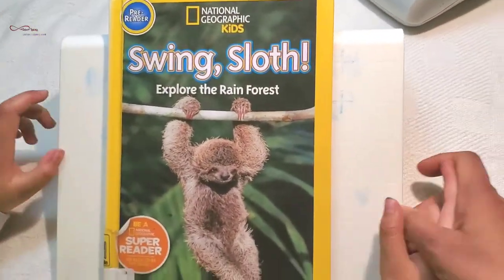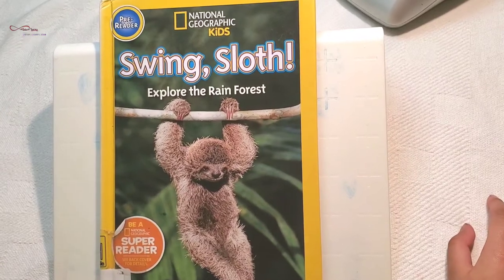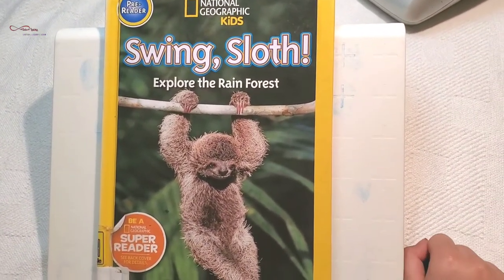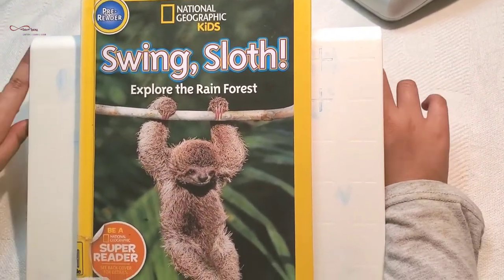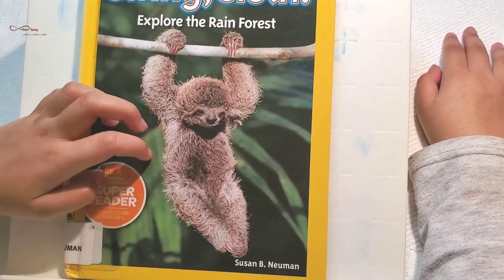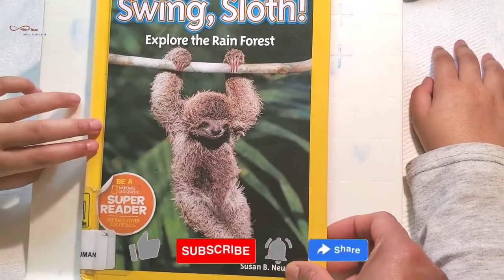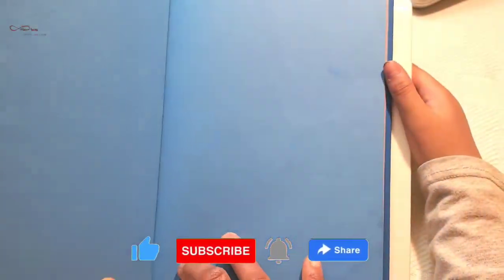Hi everyone, I'm going to be reading another National Geographic Kids book. And I'm sure everyone is interested in non-fiction. It's a pre-reader titled Swing Sloth: Explore the Rainforest by Susan B. Newman. If you love my reading, please like, subscribe, and share, and definitely do not forget to hit the bell icon.